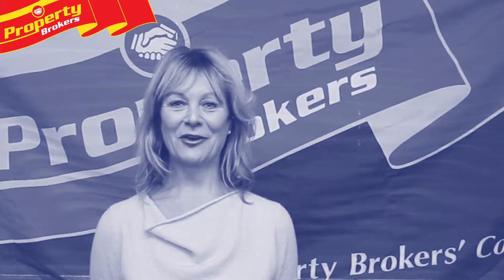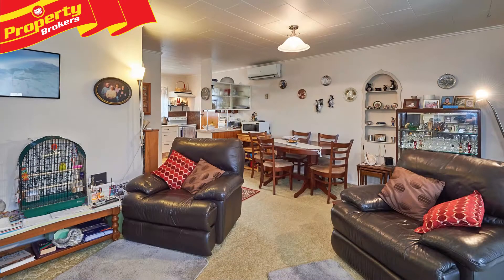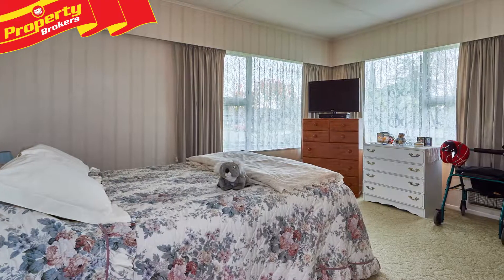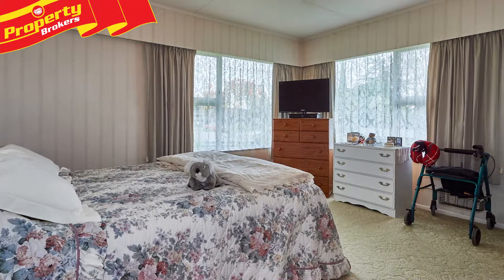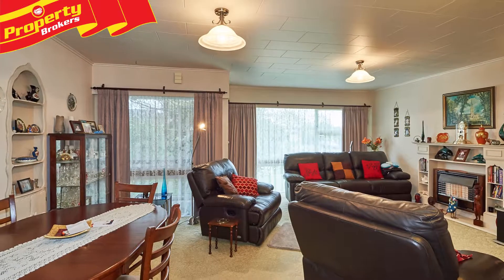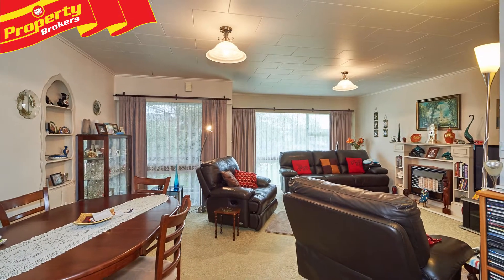Hi, I'm Andrea O'Donnell. Thank you for watching my property video. Super sunny unit in Cloverly — this two-bedroom unit will surprise you with what it has to offer. One Waltham Court is ideal for the single person, retirees, or investors.